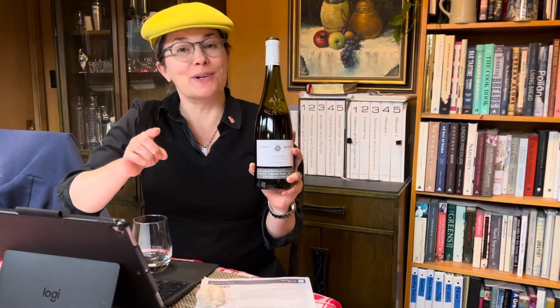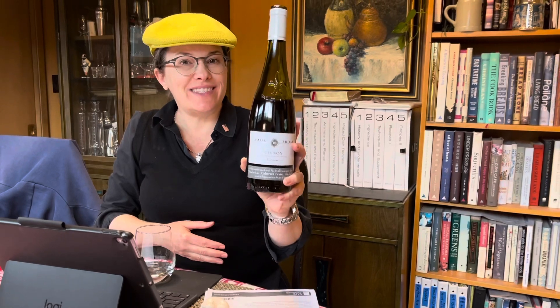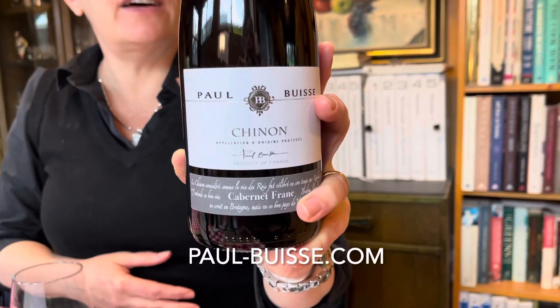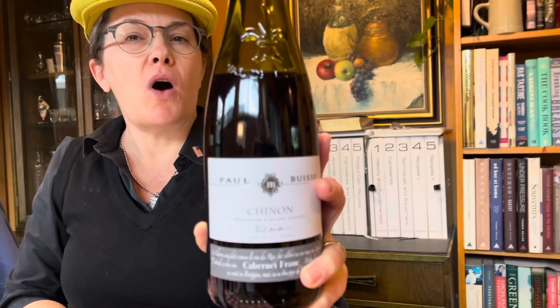Hi, I'm Carrie Kirkham and you're Sipping with the Wine Fox. With me today is 2017 Paul Buisse's Chinon. It is 100% Cabernet Franc from the Loire.